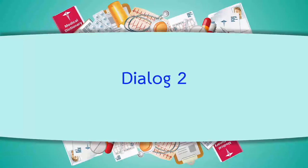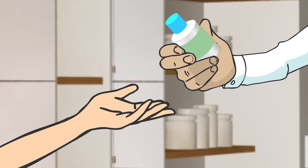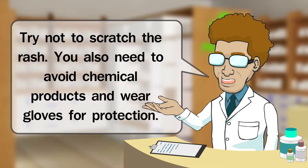This is a steroid cream that reduces inflammation of the skin. Apply the cream to the affected area twice a day, in the morning and evening. When the rash and itch are gone, you can stop using it. Okay, thanks. Anything else I should know? Try not to scratch the rash. You also need to avoid chemical products and wear gloves for protection.